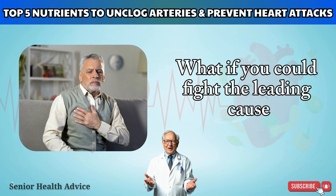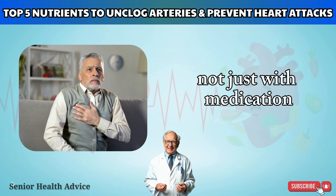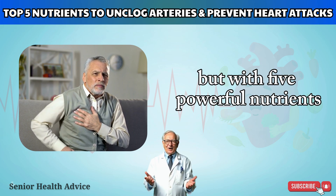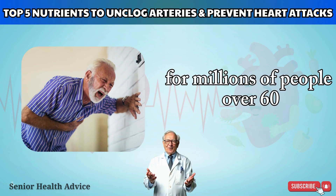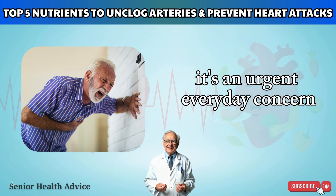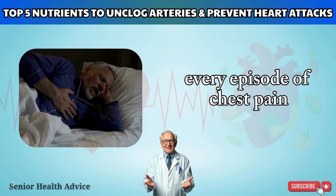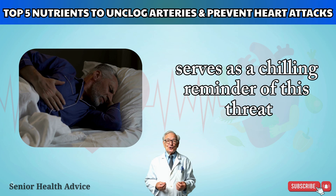What if you could fight the leading cause of heart attack — not just with medication, but with five powerful nutrients your body is desperately craving? For millions of people over 60, this isn't a distant what-if; it's an urgent, everyday concern. Every episode of chest pain or any heart attack symptom serves as a chilling reminder of this threat.